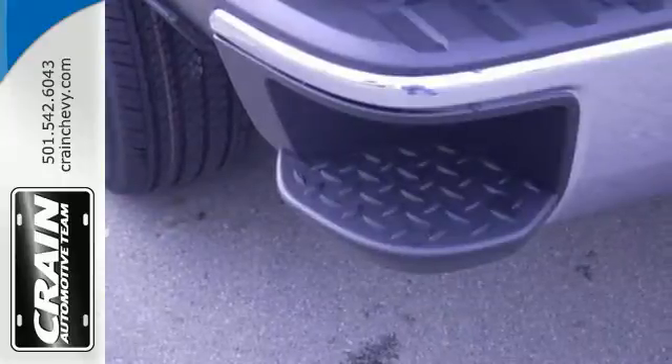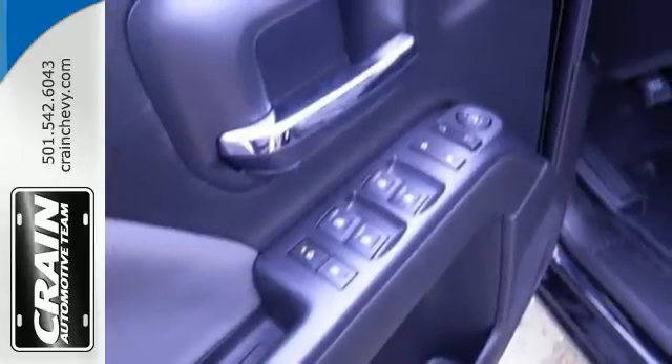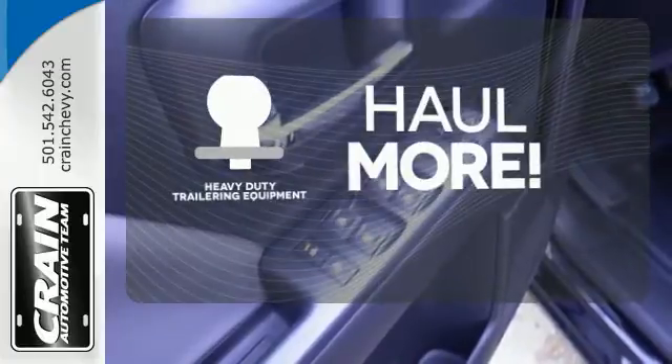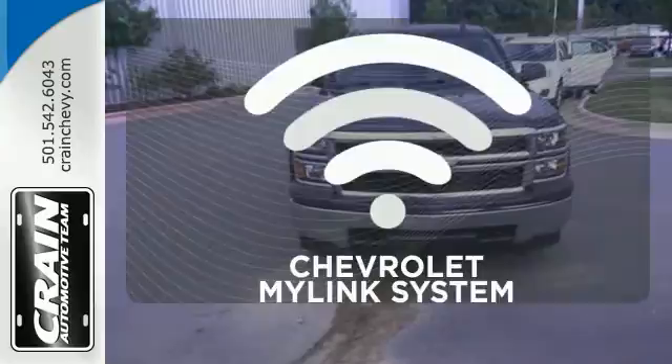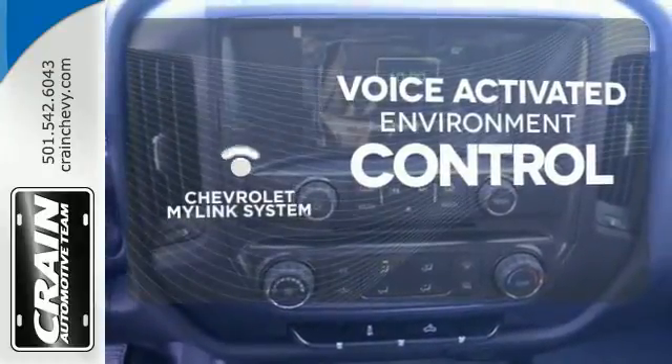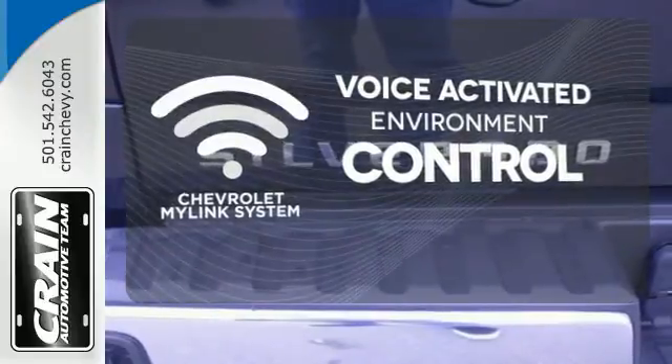Inside, the hard work is easier on you, thanks to a cabin that was designed with you in mind. The heavy-duty trailering equipment is perfect for those who work hard and play hard. Chevrolet's MyLink system allows you to control your music, hands-free calling and so much more with just the sound of your voice.